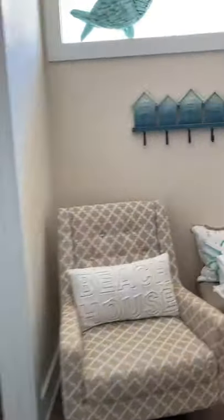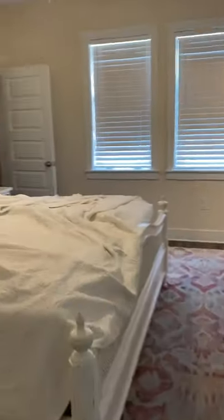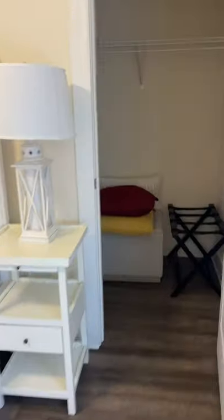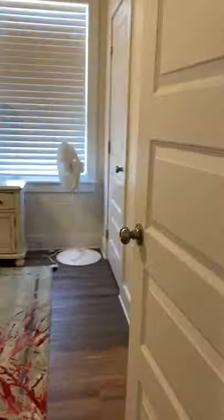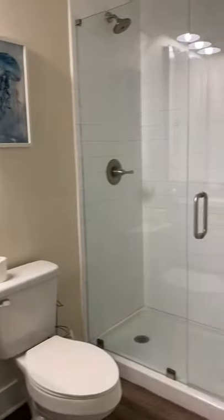Walking back through, you're going to have another bedroom here. Again, nice closets. This bedroom has its bath here. And there's a double vanities. And then you have another good size — really good size bedroom here. Closet. And again, bathroom here.